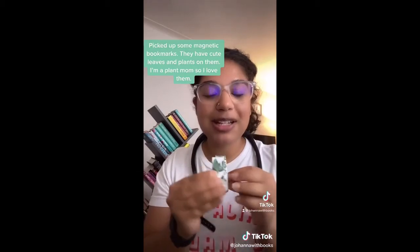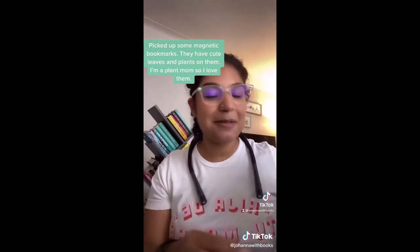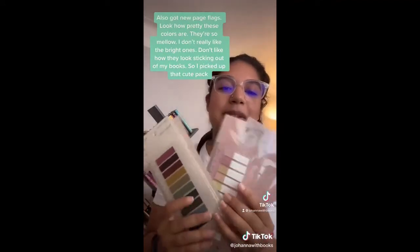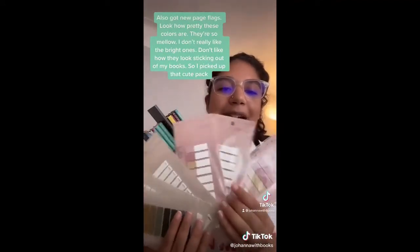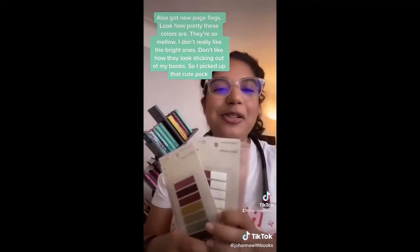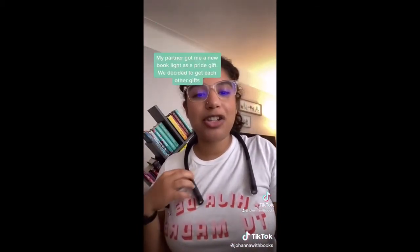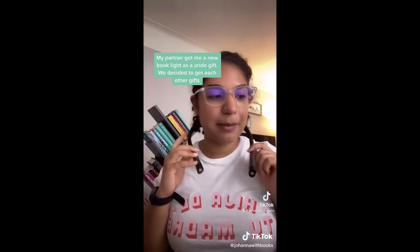I also picked up some magnetic bookmarks and they have plants and leaves on them — I'm a plant mom so I love them. I picked up some page flags and look how nice these colors are. They're so mellow. I don't love those super bright ones or how they look sticking out of my book, so I picked up this really cute pack. I also got this book light.